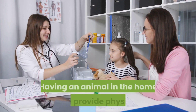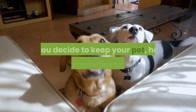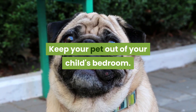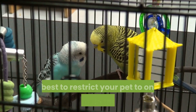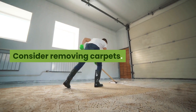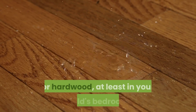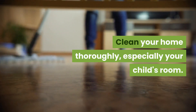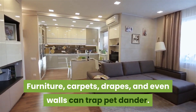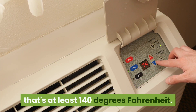Having an animal in the home can provide physical and emotional benefits to your child that outweigh the problems that allergies cause. If you decide to keep your pet, here are some strategies to help keep your child's allergies at bay. Keep your pet out of your child's bedroom — keep the door closed and the room clean, and restrict your pet to only a few rooms, preferably non-carpeted areas like the kitchen. Consider removing carpets, which can trap allergens for up to six months, and replace them with smooth flooring such as linoleum or hardwood, at least in your child's bedroom. Clean your home thoroughly, especially your child's room, as furniture, carpets, drapes, and even walls can trap pet dander.